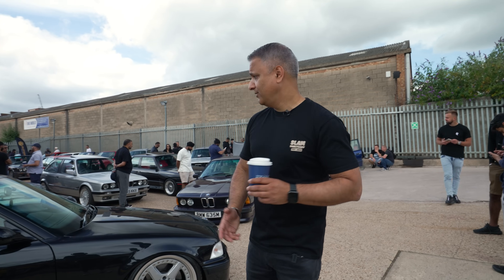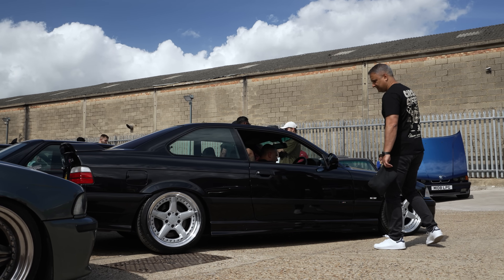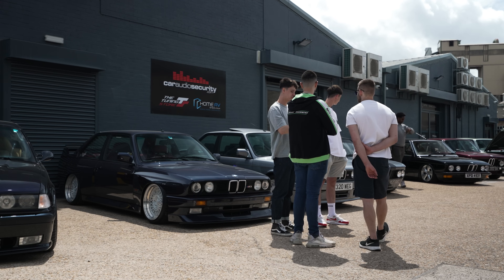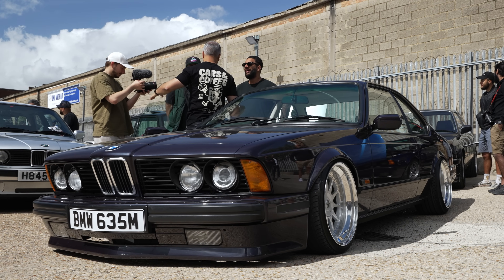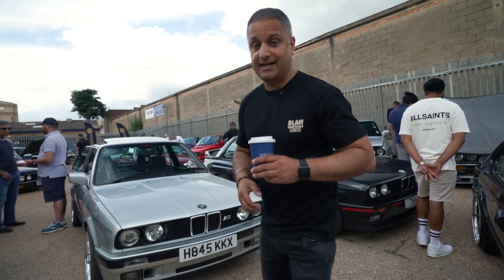Right guys, let's have a little walk around in the car park. Obviously I've got my classic BMs out — it is a classic BM meet so I need to get my cars out: my E36 M3, my E30 M3, and obviously my E24 635 CSI. Behind me, another E30 — there's a sea of E30s out today.